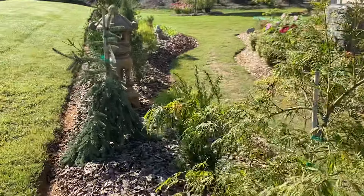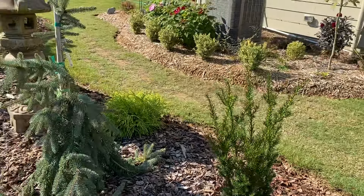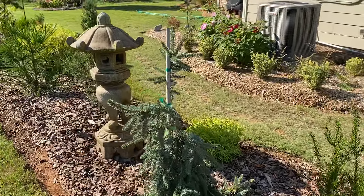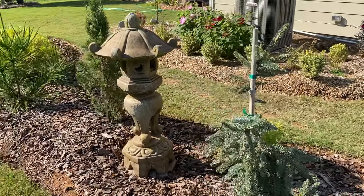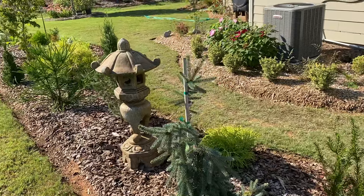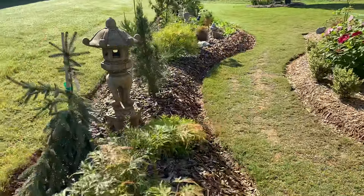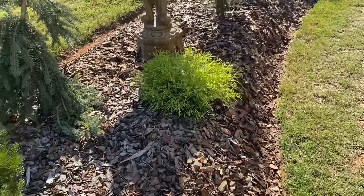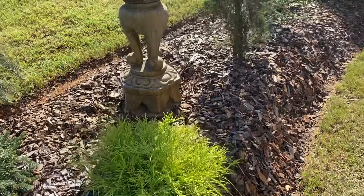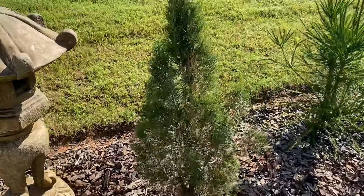Next beside it we have a Yew, then a blue spruce. Like I said, we removed this Japanese lantern that was on the hill to put the focus of that Japanese theme on the east side garden. A golden mop head cypress here, and here we have a nice Italian cypress.